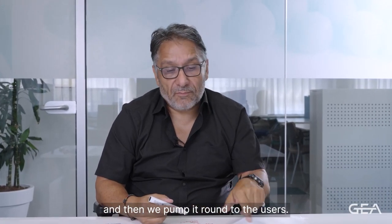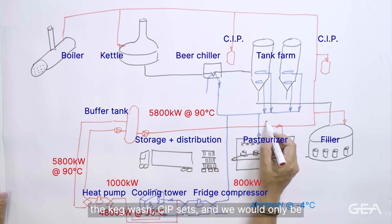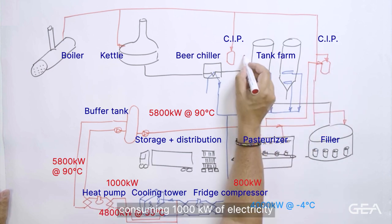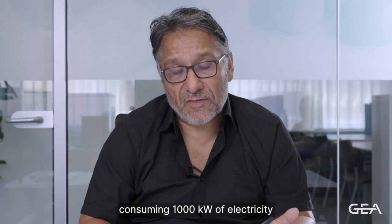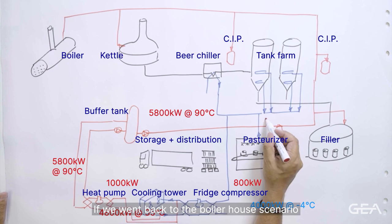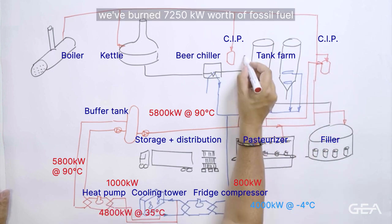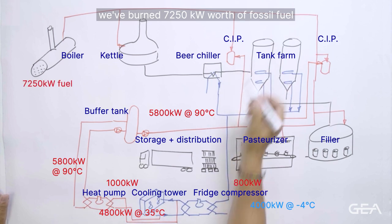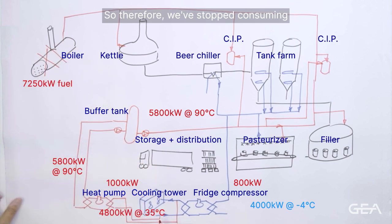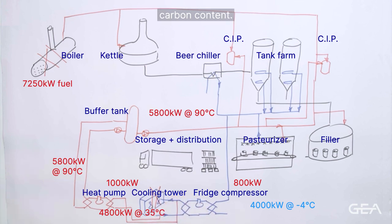We then pump it round to the users — into the pasteurisers, the keg wash, CIP sets. We would only be consuming 1,000 kilowatts of electricity to provide 5,800 kilowatts worth of heat. If we went back to the boiler house scenario where we've produced 5,800 kilowatts of heat, we've burned 7,250 kilowatts worth of fossil fuel to produce the same amount. So therefore we've stopped consuming 7,250 kilowatts worth of fossil fuel with a carbon content.